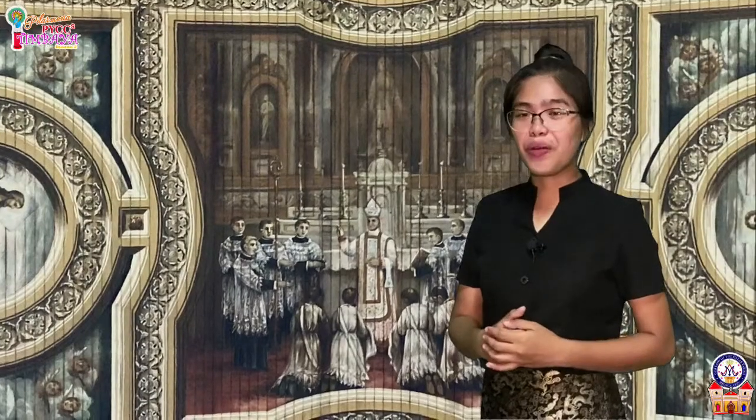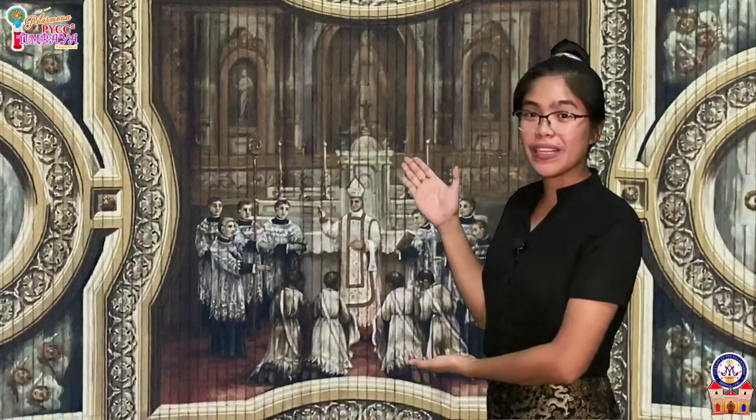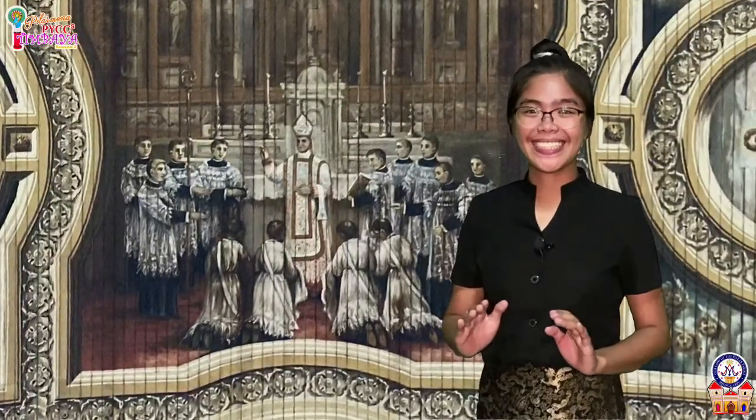The sixth is the sacrament of holy orders. It is only received by those who have the calling to priesthood, who in turn become the very men who can administer all the sacraments.